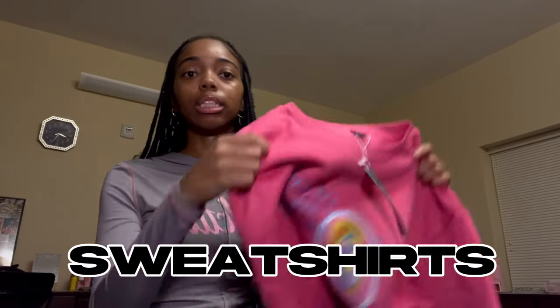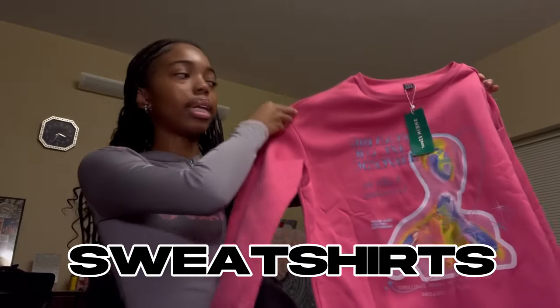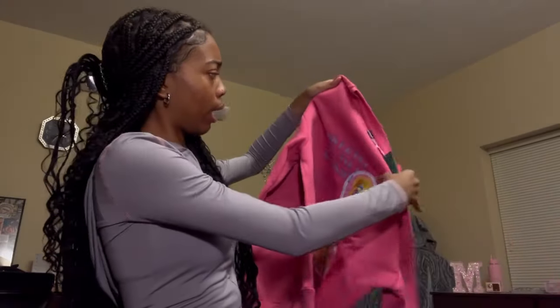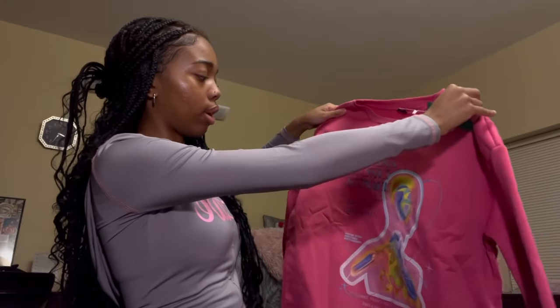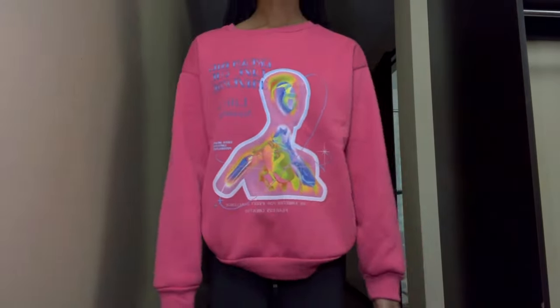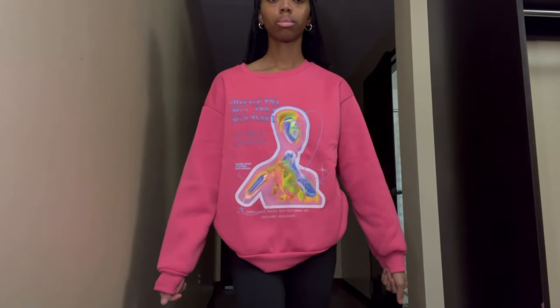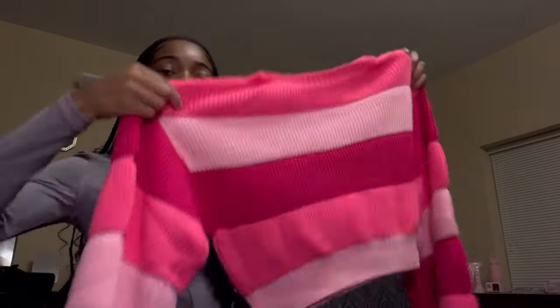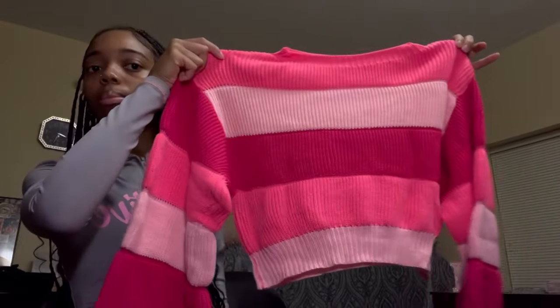The first sweatshirt I got is this pink one — it says 'Dream Big, like the universe, life is amusing.' I just thought the drawing and the detailing was cute, so I got it.